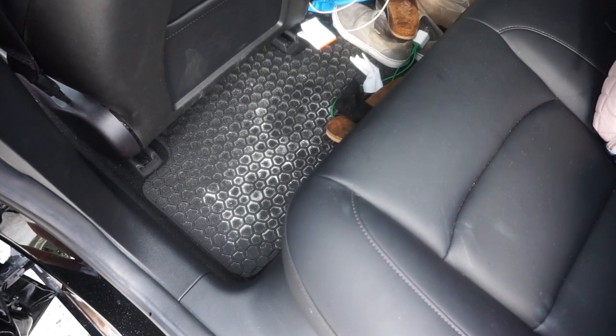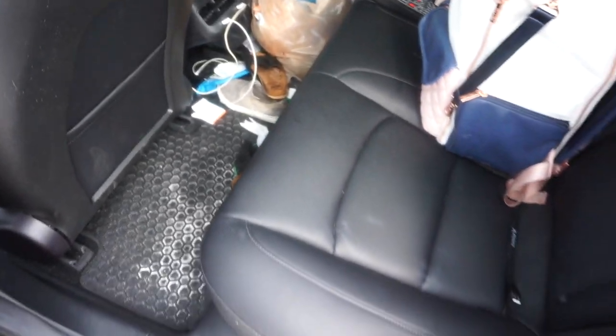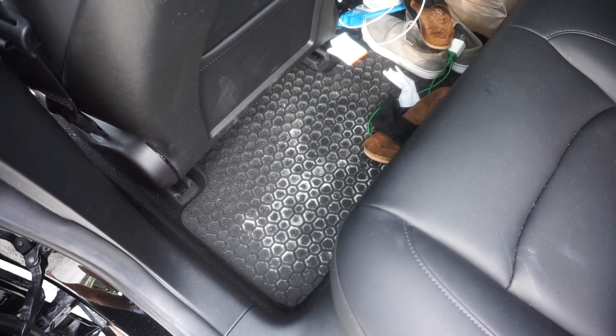One thing I want to talk about is these rugs - they are amazing. My car is a complete mess after coming out of the beach. I'm going to make a video about these so you can get them, because they really help out a lot.